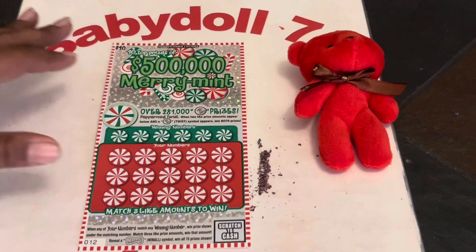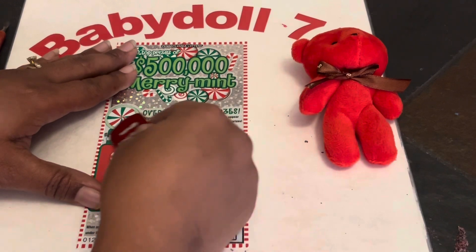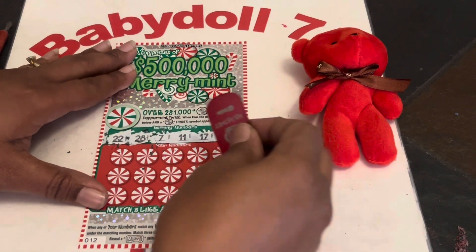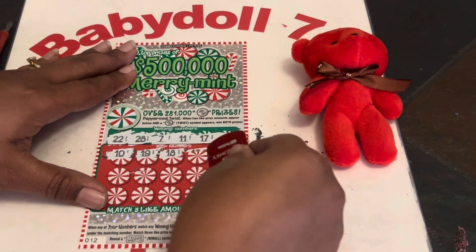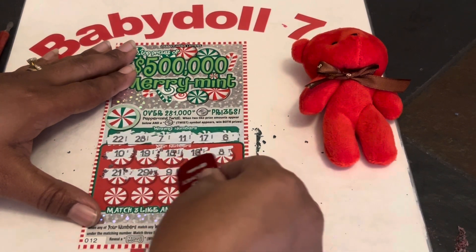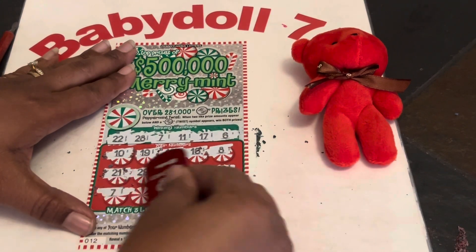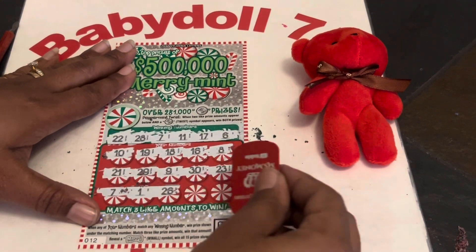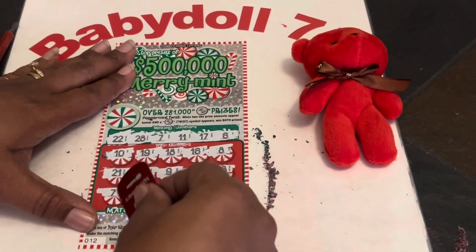Ticket number 12. Our numbers are 22, 28, 7, 11, 17, and a 6. Then: 10 — one off, 19, 18 — one off, 16 — one off, 8 — one off. Come on, one on. 21 — one off, 29 — one off, 9 upside down, 6, 30, 23 — one off. We got a matching seven, guys! We have a seven — we have a winner! A single one. 26, 25, and clutch corner is a 27 — one off. We got that matching seven.